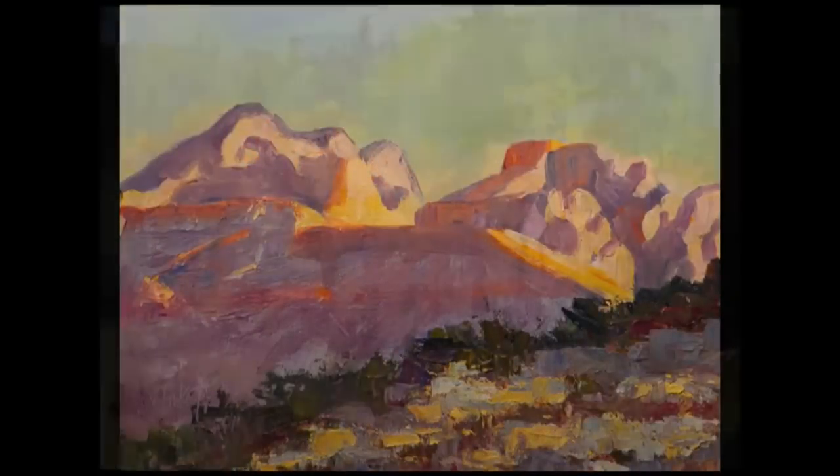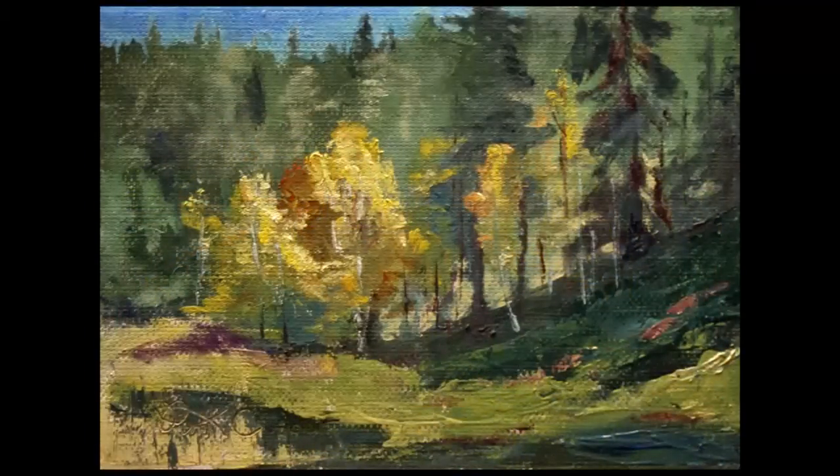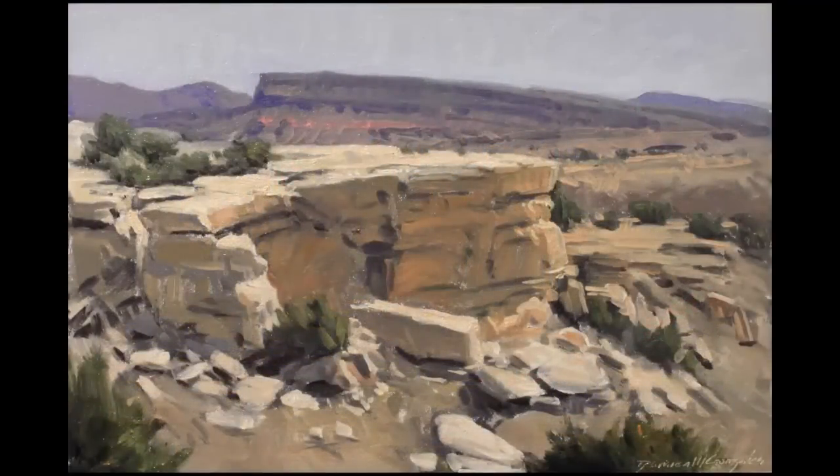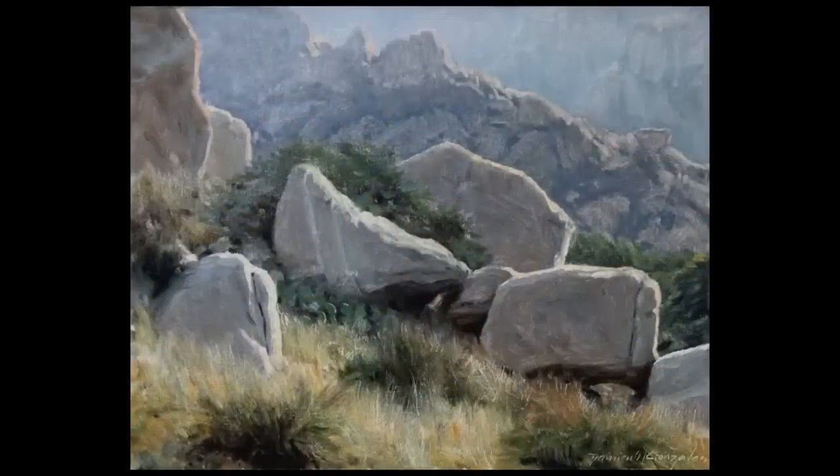Most of my artists paint a la prima style because they're painting on location and they only have a couple of hours to capture the light, the shadows, the essence of the moment. And that is what this Plein Air painting is all about.